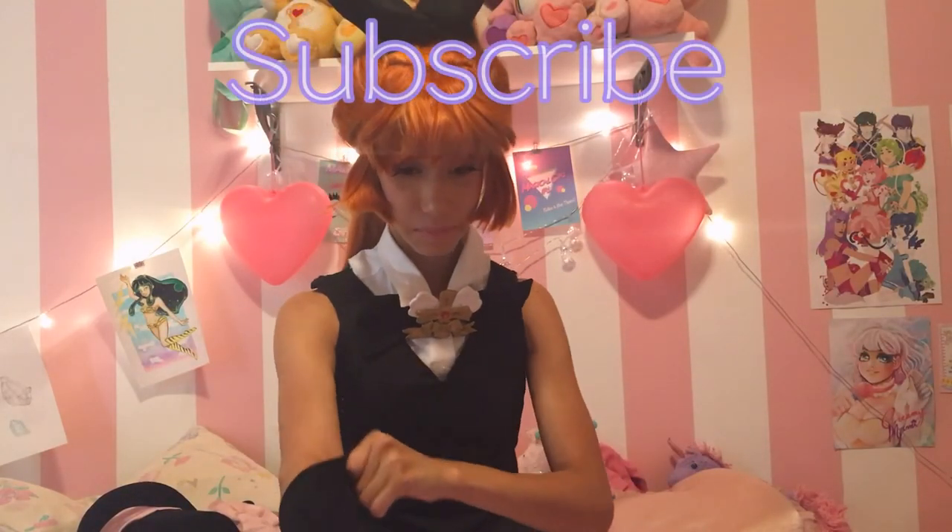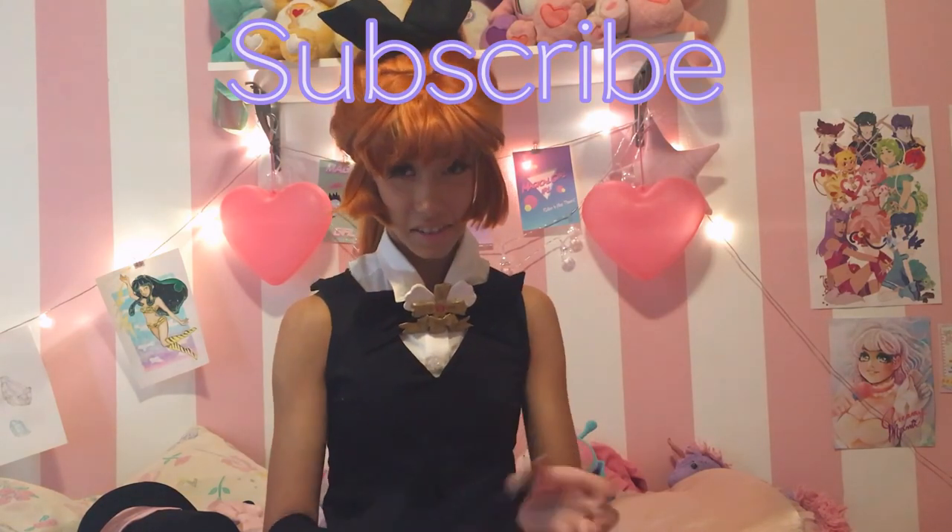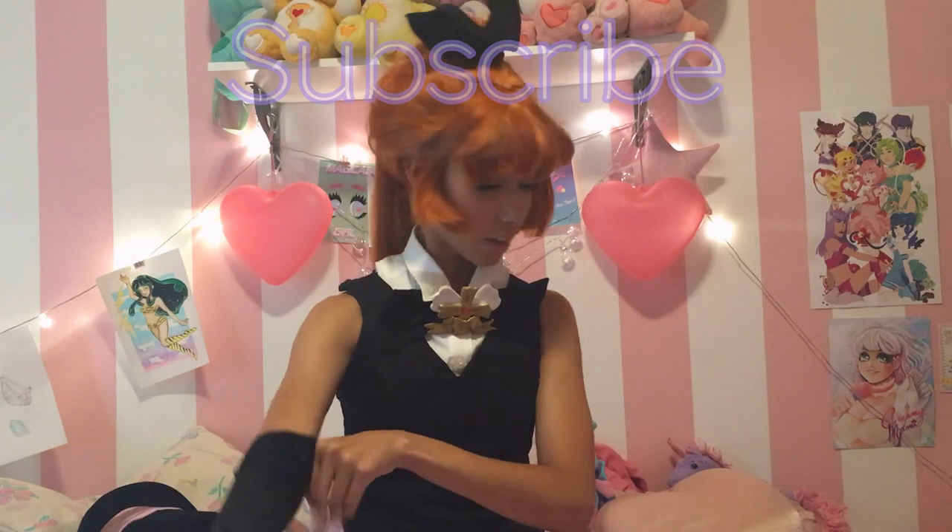Bye! I keep forgetting to put on these gloves because it's a pain, first of all. But, you know... cosplay. Cosplay's pain.